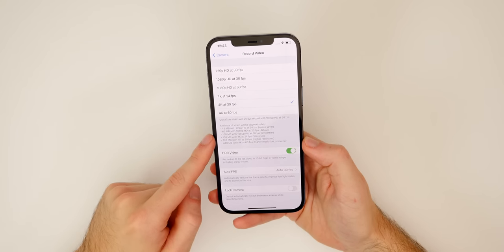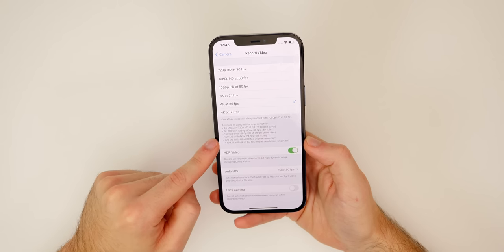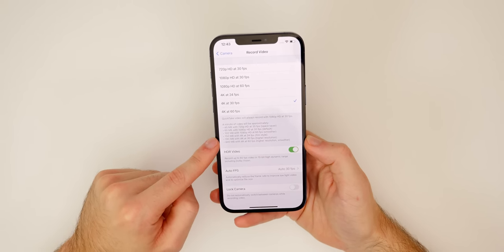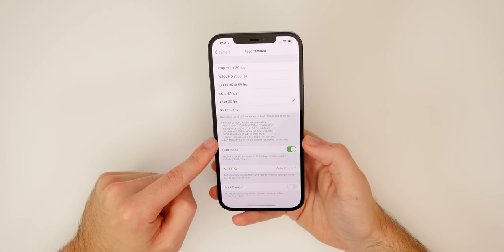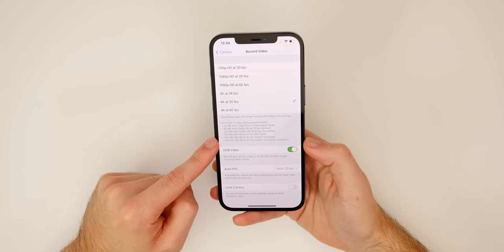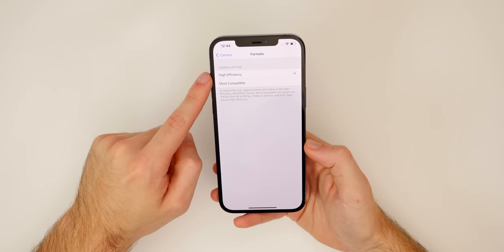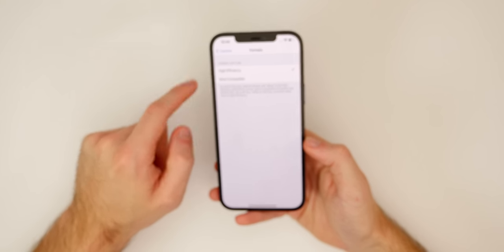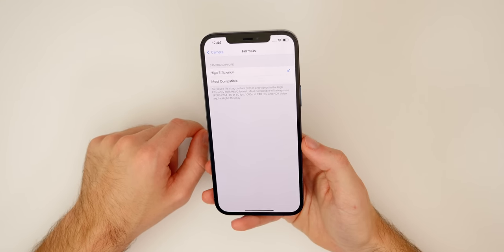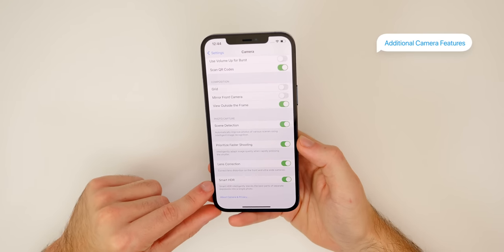One thing you'll want to keep in mind is the file sizes for these videos. If you shoot in 4K 30, one minute of video is going to take up almost 200 megabytes of storage. iOS is smart enough to know that when you enable HDR, it auto-changes to the high efficiency codec. If you go to Formats, you will see it has changed to High Efficiency instead of Most Compatible, which will also help reduce the storage that these videos take up.